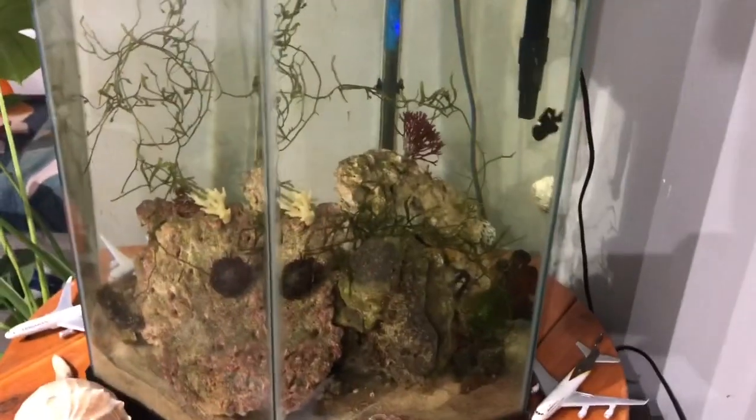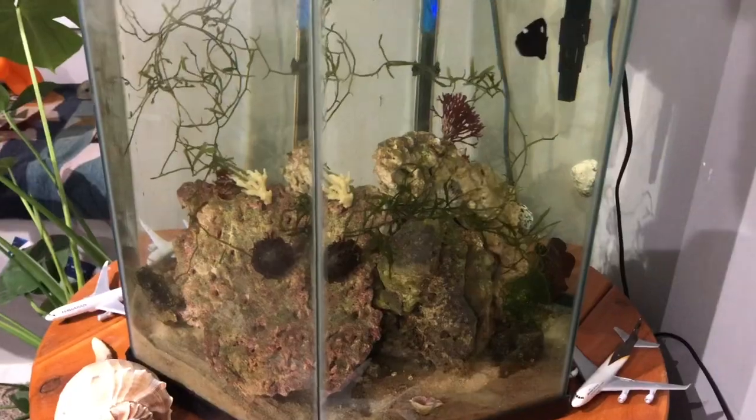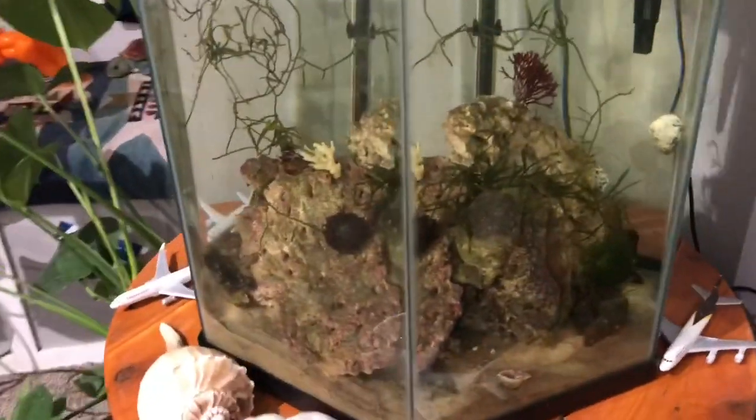The damselfish will probably pick at him just a little bit at first — that's normal, just getting used to having him in the aquarium. I'm going to let him sit for about five to ten minutes before putting the light back on, just to let him adjust to all the parameters even though I did drip acclimate him.